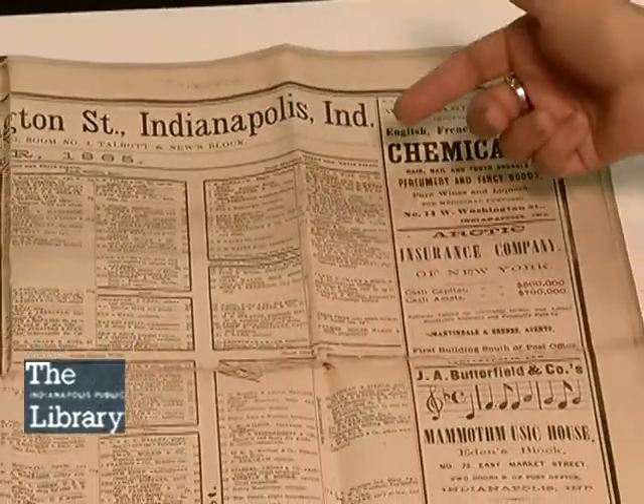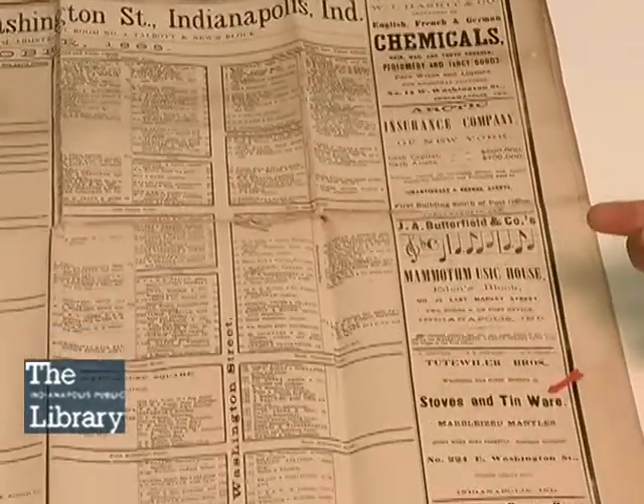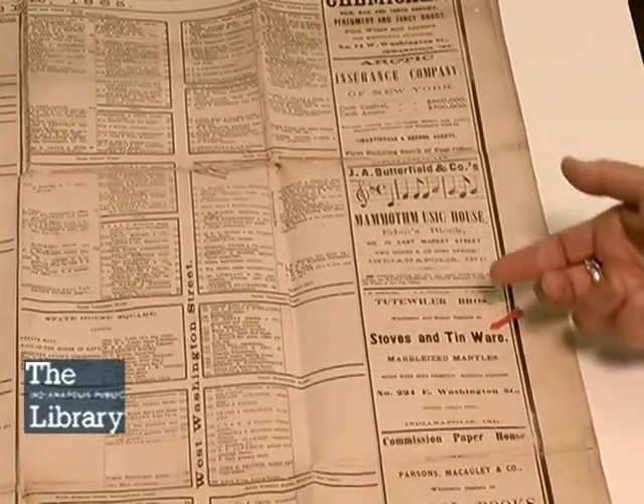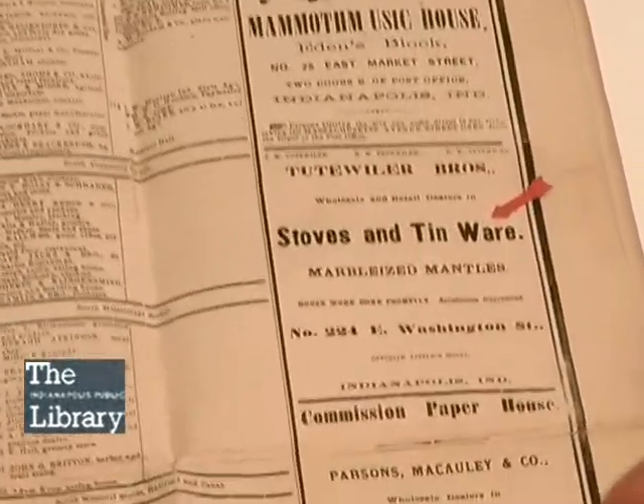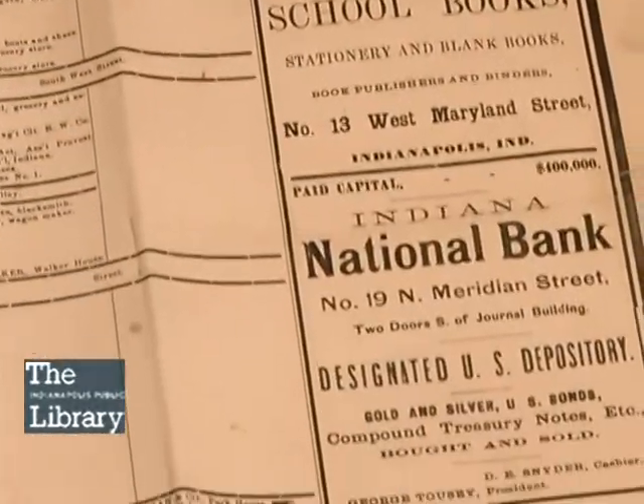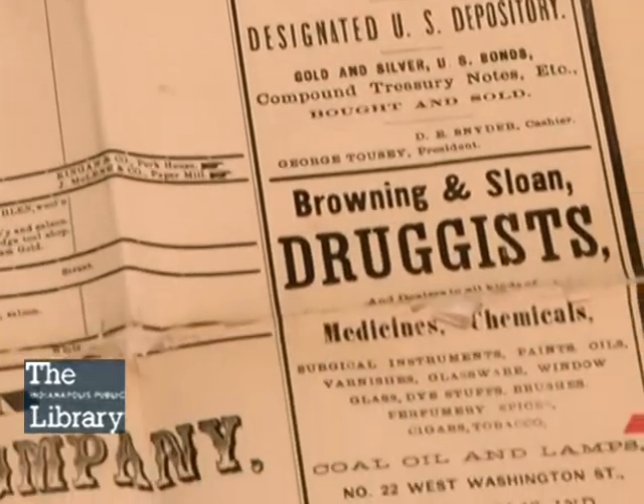So it's good to imagine that maybe a servant of Mr. and Mrs. Smith might have come into town looking for some tinware at Tuttweiler Brothers, and maybe going on down to Browning and Sloan to get some coal oil and lamps.